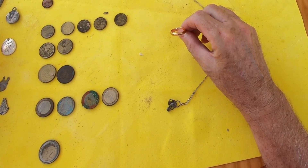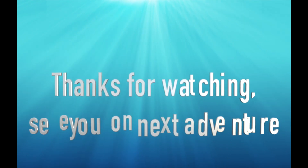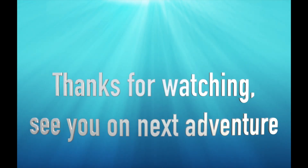Thanks for watching and see you next time. Bye.